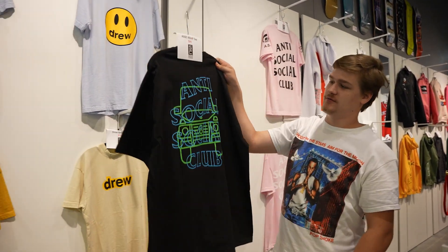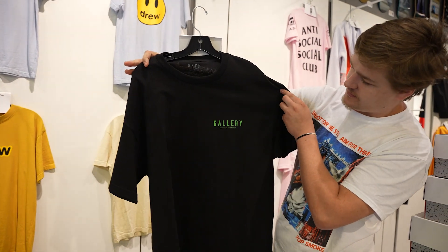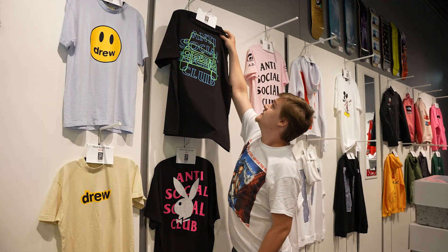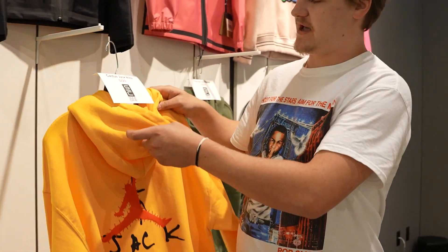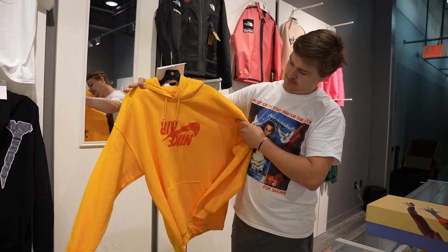Bring it a little closer — it's got a gallery on the front. Nice little clean blue and green tee. Got the Cactus Jack hoodie, Cactus Jack ice on the back. We've got the Nike Air upside down on the front. If you guys don't mind, take a second, leave us a like and subscribe — we appreciate that very much.